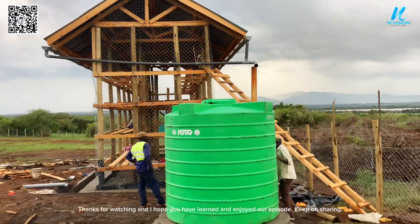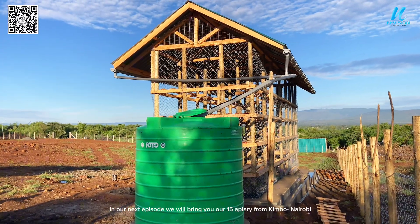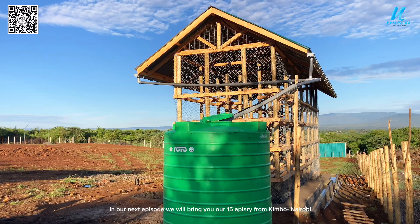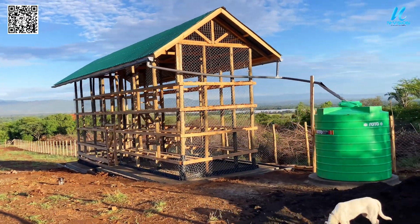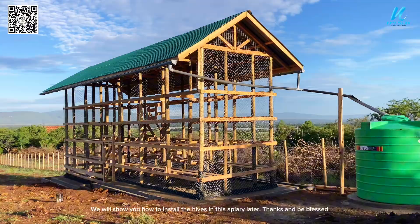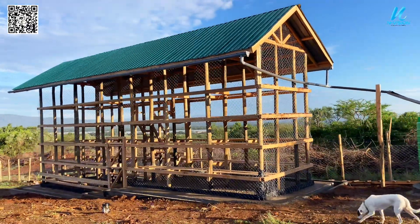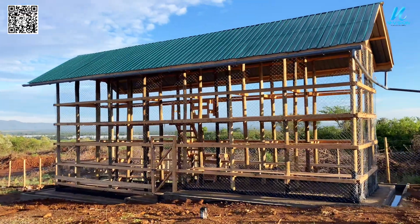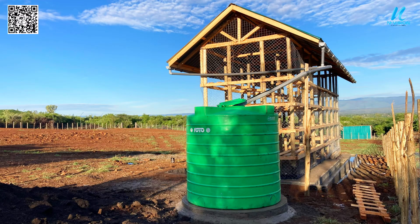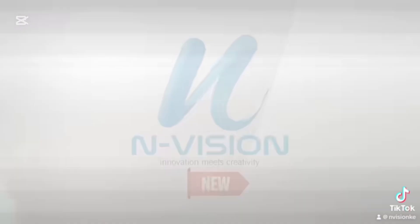Thanks for watching and I hope you have learned and enjoyed our episode. Keep on sharing. In our next episode, we will bring you our 15th apiary from Kimbo, Nairobi. We will show you how to install the hives in this apiary later. Thanks and be blessed. We'll see you next time.